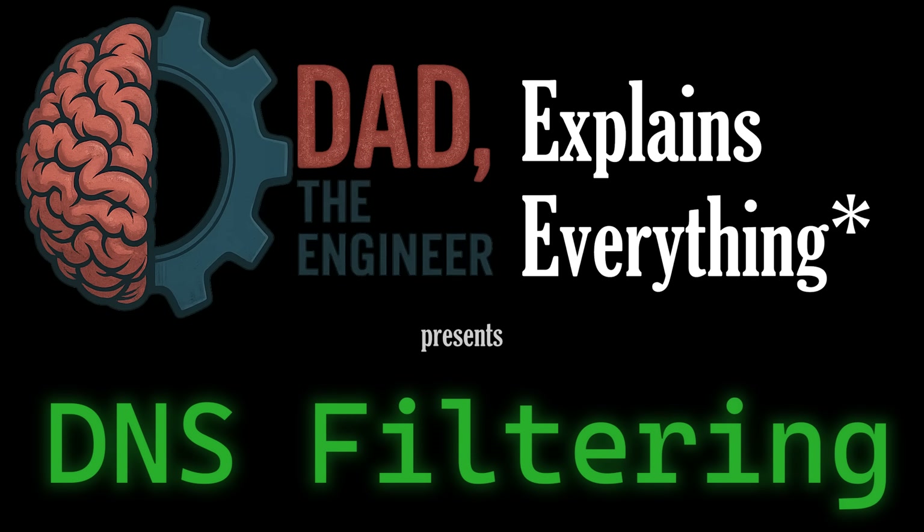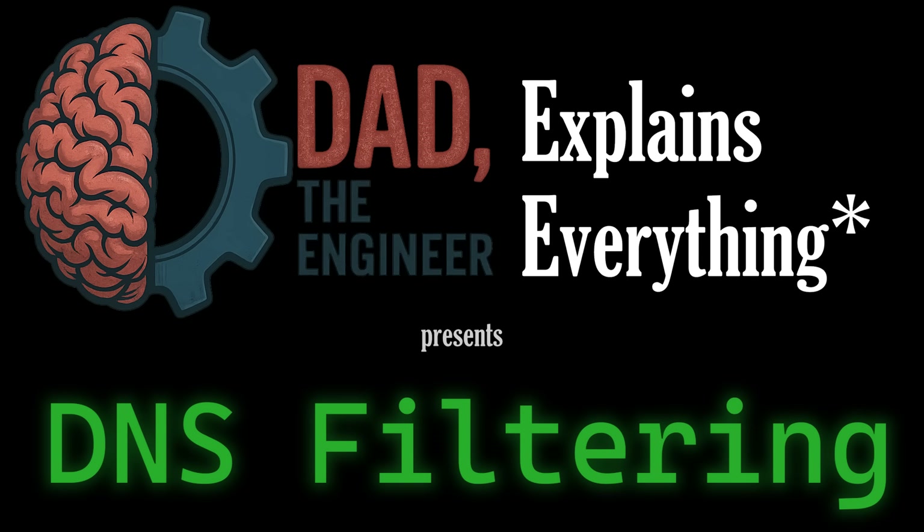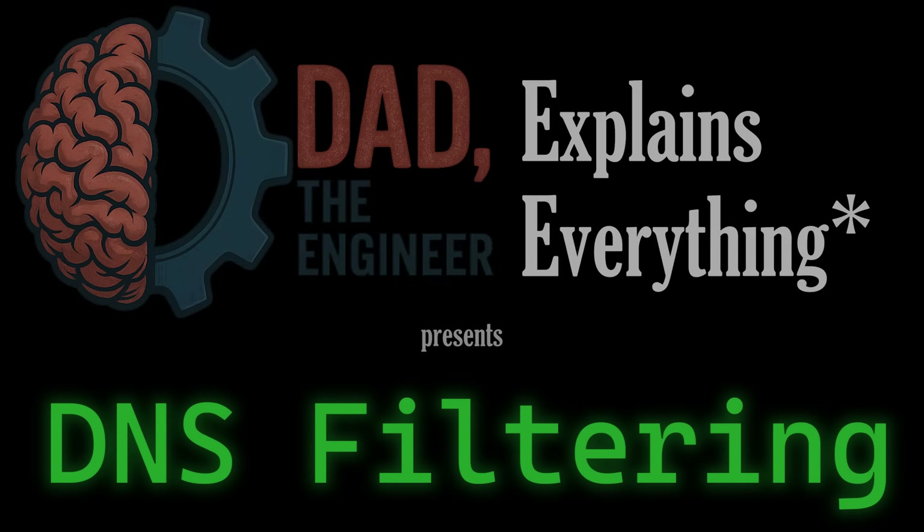Sound technical? Well, it can be, but I've also made sure there's something in here for everyone. After all, I think this stuff is fun, but I've also been doing it for decades. So if that's not you, don't worry. There are solutions in this video for people of every level of technological curiosity and capability. The easiest of these solutions only takes a few minutes to enable.